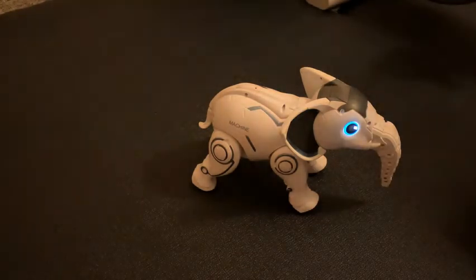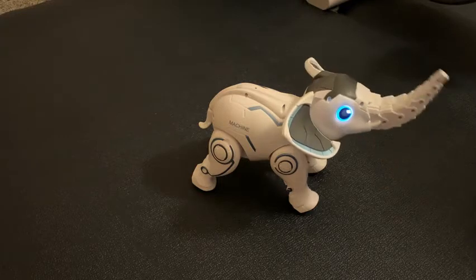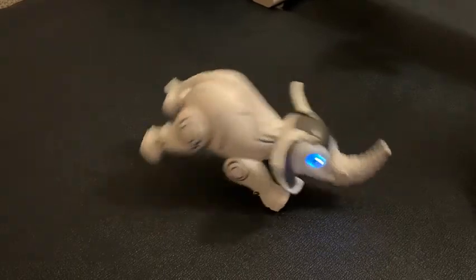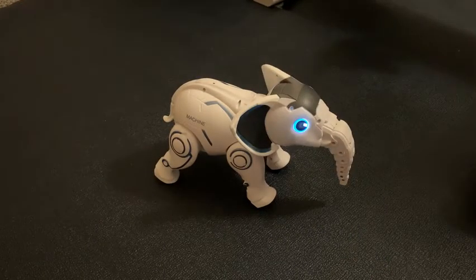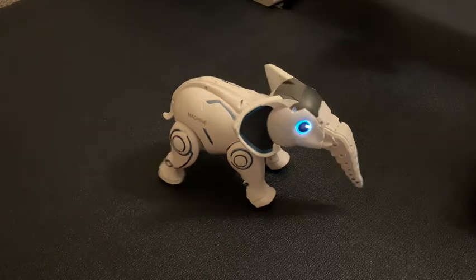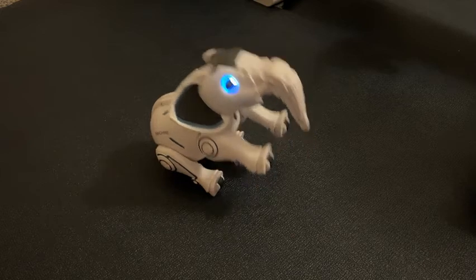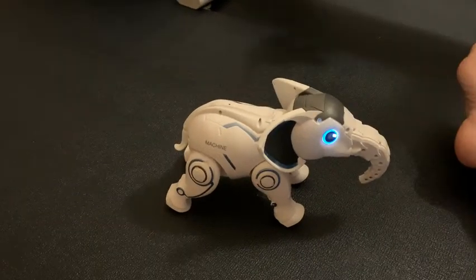So let's try this one. Handstand. Say hello. Sing a song.